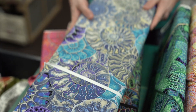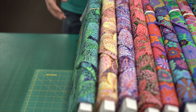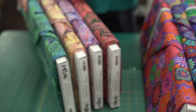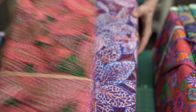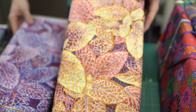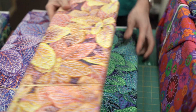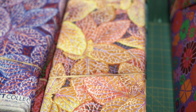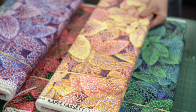Next up we have Fitonia, again in four colors: the red, the blue, the gold, and the green. That's a really cool print — nice large leaves for fussy cutting. Look how different they all are in the different colors.